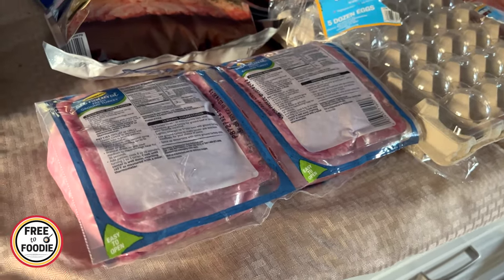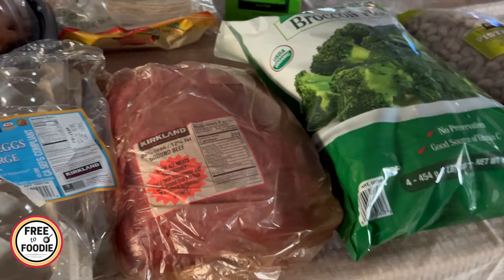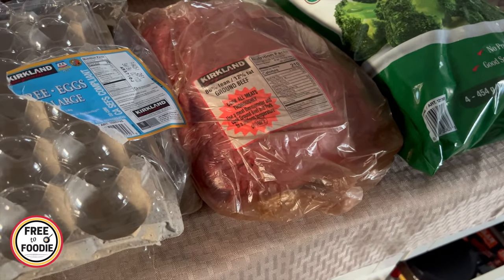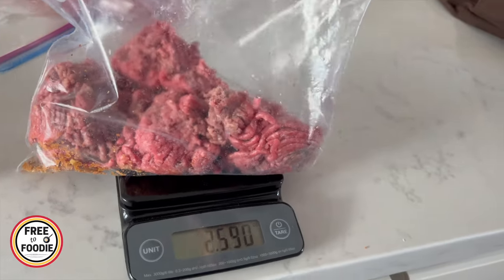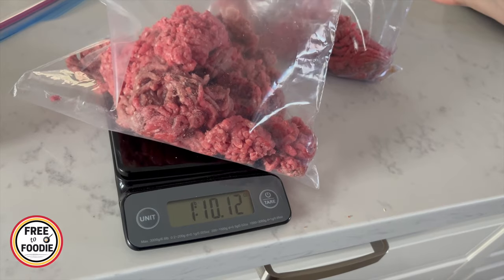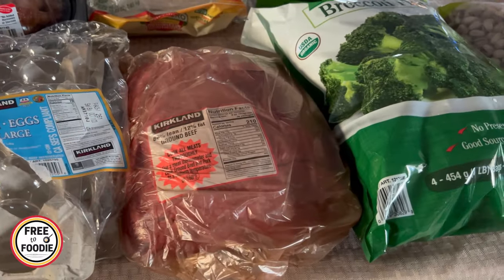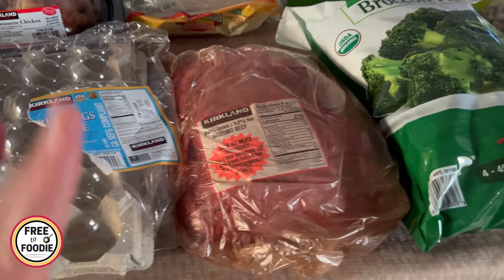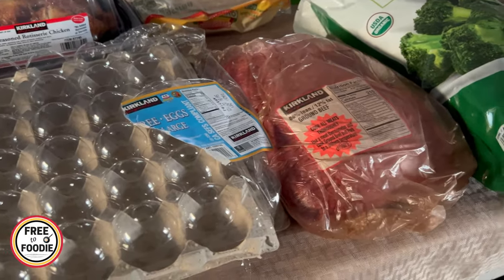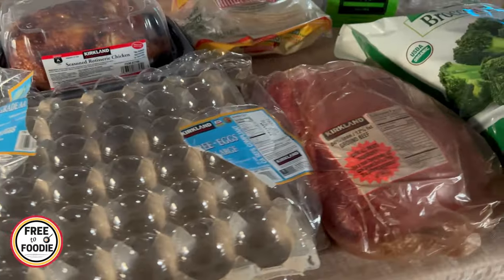I also got the ground beef — $25 for the Kirkland ground beef. They did raise the price about 20 cents, but I can't go with any other. I love the Kirkland ground beef: it's 88% lean, 12% fat. I separate it into about four packages, right under one pound each, and try to get four pounds out of it. I love making meatballs, pasta sauce, meatloaf, and Swedish meatballs. I like to have both ground turkey and ground beef on hand to switch things up.